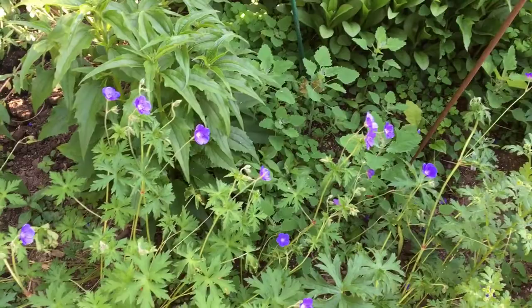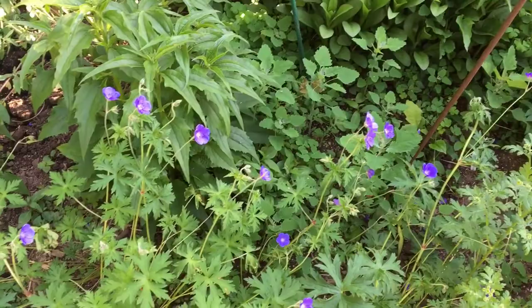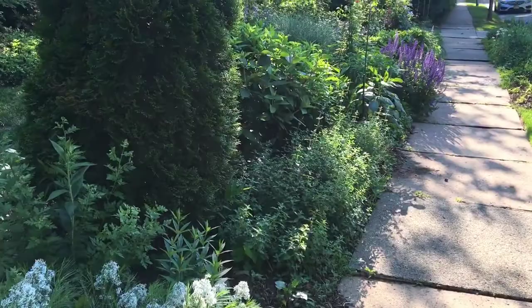I think this is about where I'm going to stop for the front yard. I hope you enjoyed the garden tour of the front yard. Stay tuned for the garden tour of the backyard, and I will see you next time. Bye!